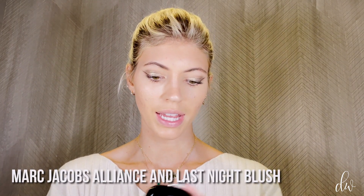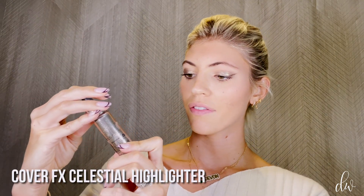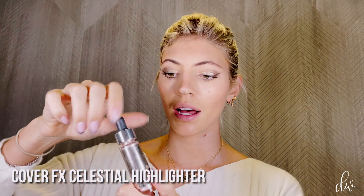Now it's time for a little blush. I'm using Marc Jacobs Lines and Last Night Air blush — it's got like a peachy vibe. Go super light on the blush, and I like to do it up here and not just down here. Just a hint of blush. I feel like in the winter seasons you really need blush to kind of bring some light back into your face. Now the final step in my look is Cover FX Celestial highlighter. This is perfect for the holidays — a little goes a long way but look at that glow!